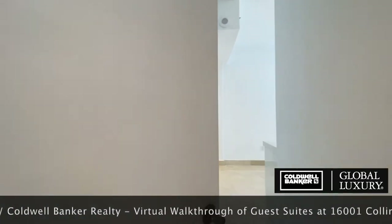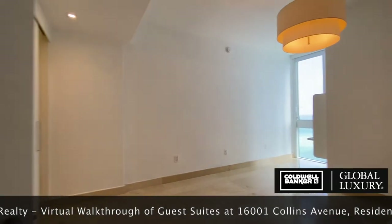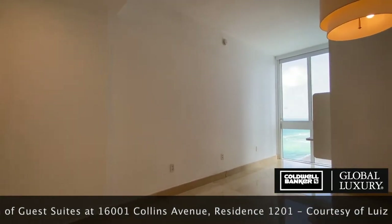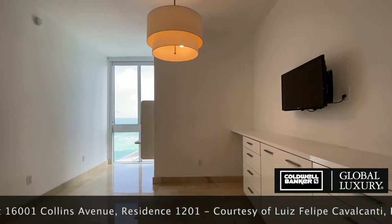Guest suite number two features three built-ins and a single floor-to-ceiling window with a beautiful southeast view of the ocean. As with the first suite, this suite also features blackout shades and child safety locks.